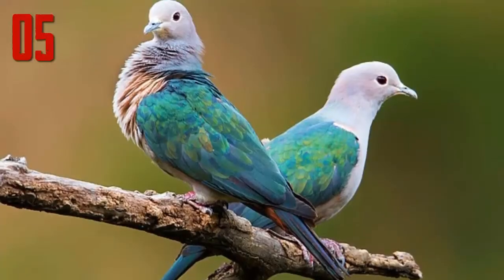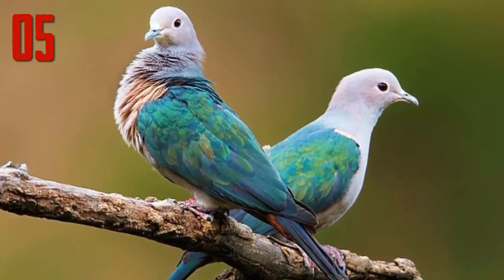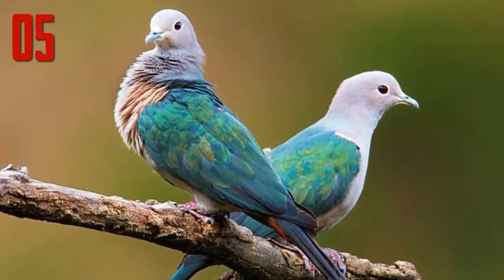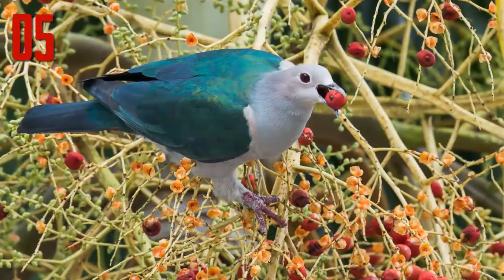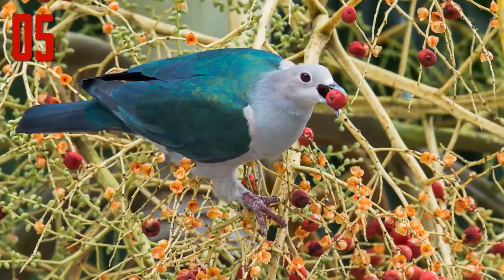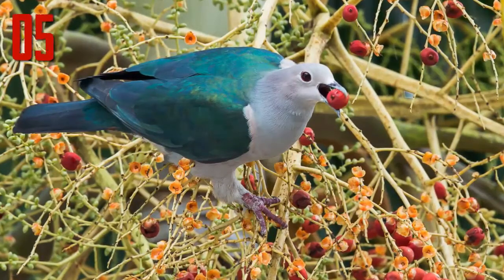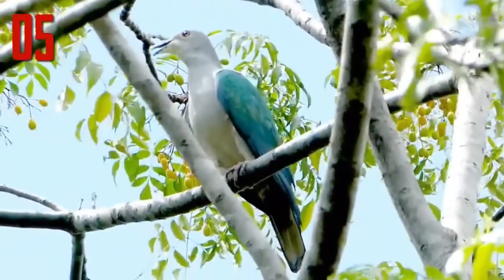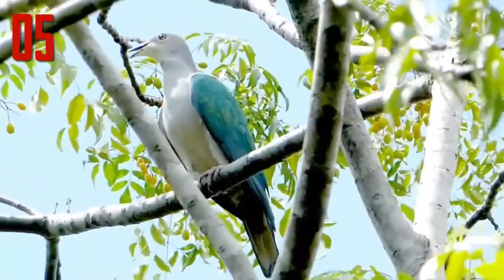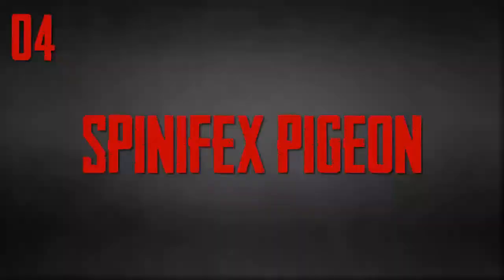Number 5: Green Imperial Pigeon. The green imperial pigeon is a widespread resident breeding bird in tropical southern Asia, from India east to Indonesia. Its back, wings, and tail are metallic green, while the head and underparts are white apart from maroon undertail coverts. It is usually seen alone, in pairs, or in small groups of three to five birds, but occasionally flocks of up to sixty birds can be seen at fruiting trees and at roost.